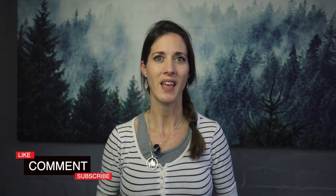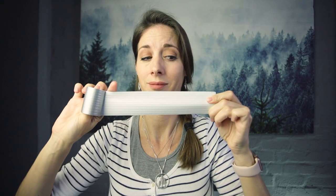Let me know which of these tips helped you solve your double chin and turkey neck pose. Have you ever tried neck tape? Did it work for you? And let me know what other tips you'd like to see videos about to help you become more confident on camera.